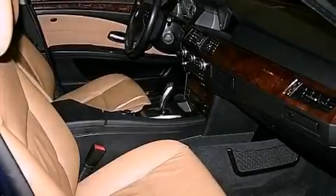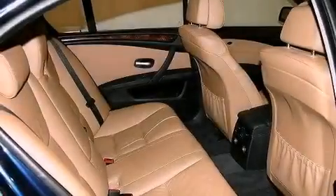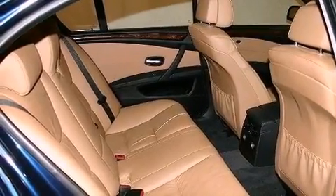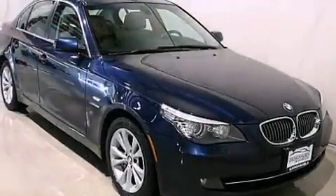The following features are also included: memory settings for the driver's seat positions so you can recall your favorite position with the push of one button, cruise control, an auto-dimming rearview mirror, interior wood trim accents, and variable valve timing.